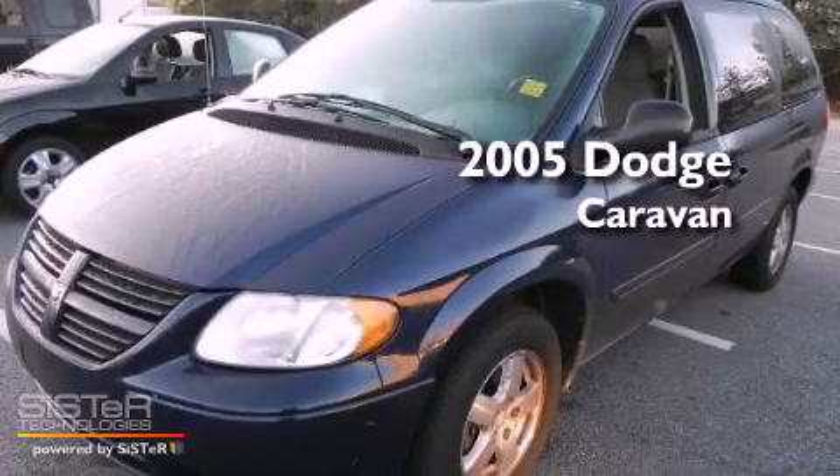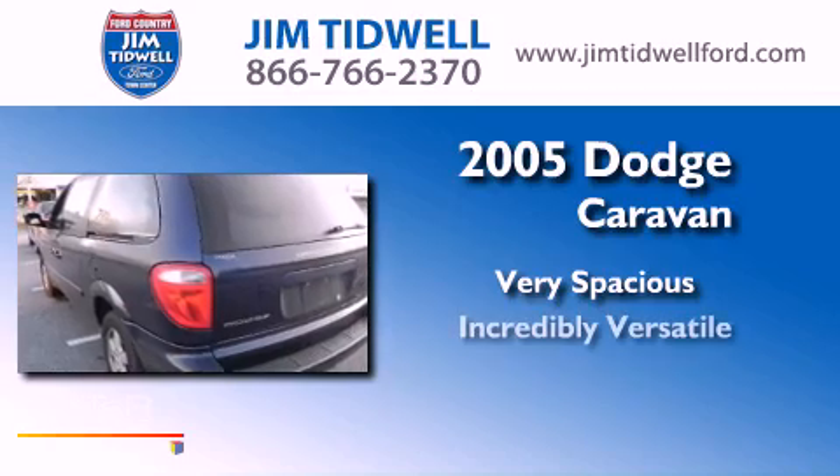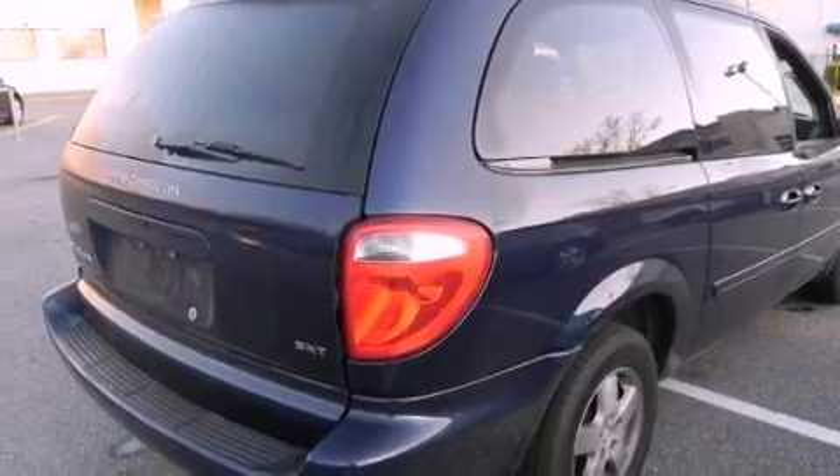This is a 2005 Dodge Caravan. All of the following features are included.